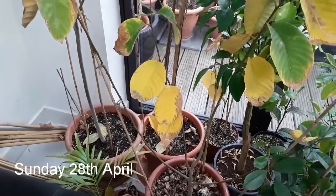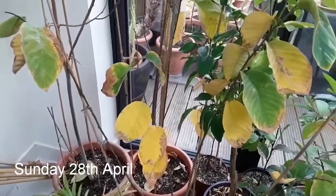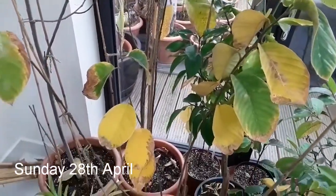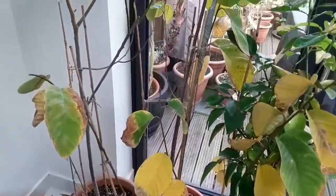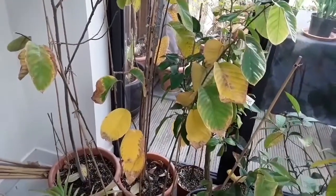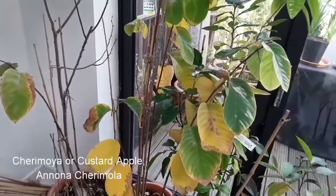Good afternoon, it's Sunday the 28th of April. This is Lionheart84 here, my name's Brett. I just thought I would show the semi-dormant state of my seed-growing cherimoyas. I believe that's Annona cherimola — it's one of the custard apple family.